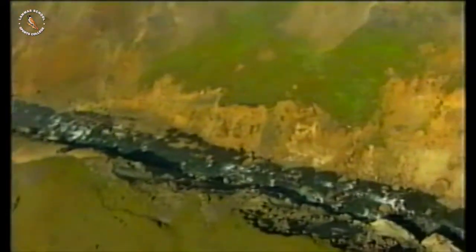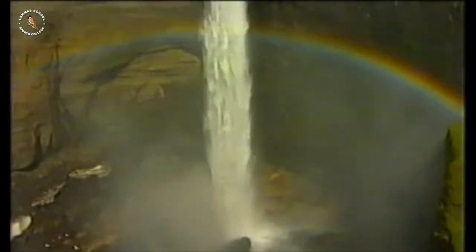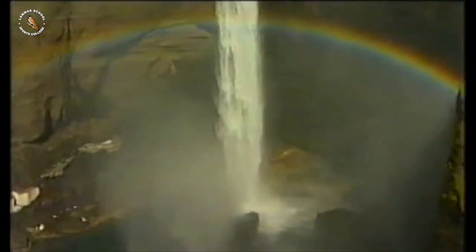Over the Atlantic Ocean, very close to the Arctic Circle. This is one of the world's largest islands. It is also one of the world's newest. In fact, it's still being made.